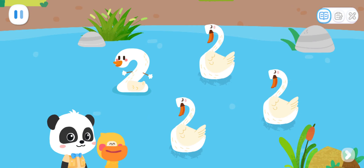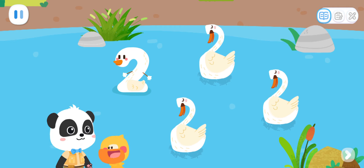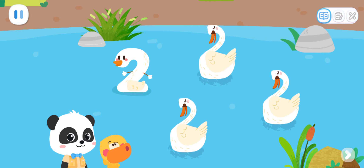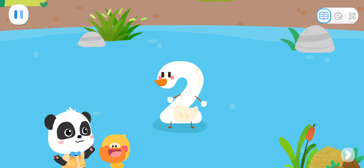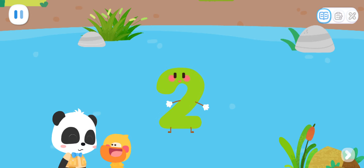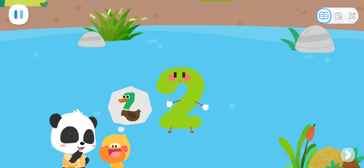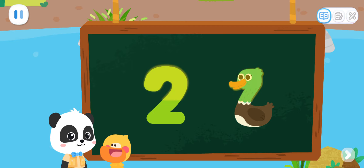Wow! What are the big white birds? They are swans! Quacky, did you find a different swan? Where is it? That's it! That's right! It's number elf two! What does the number two look like? I got it! Duck! Yes! The number two looks like a duck with a long neck!